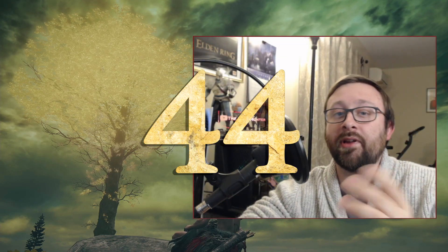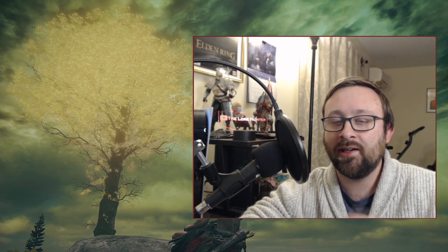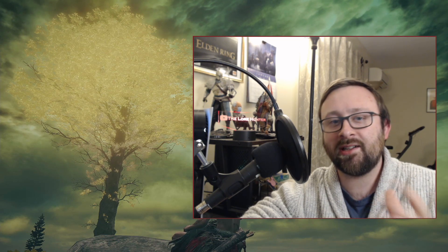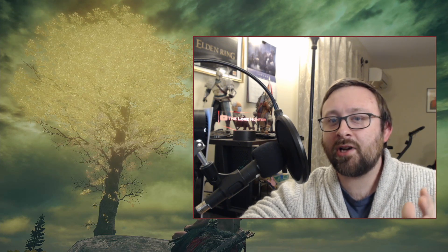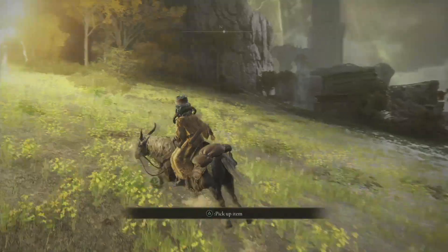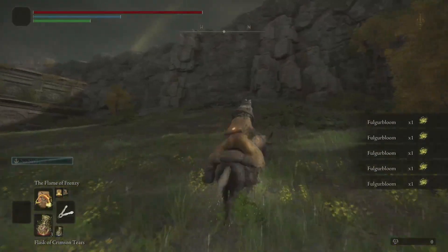Why hello there, it is 44 days until Elden Ring comes out on February 25th, 2022, and this is the Elden Weight Countdown. This is my D and E tier item description week, where I'm talking about the best of the worst item descriptions in the network test. Today I'm talking about the Folger Bloom, which is a yellow flower that grows in lightning-struck lands — a material used for crafting items imbued with the traces of lightning's essence.